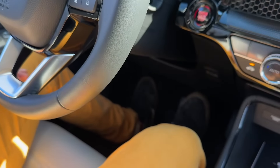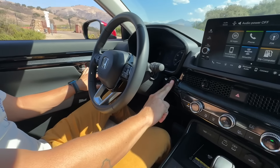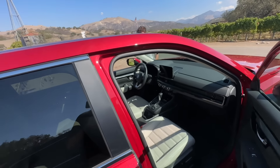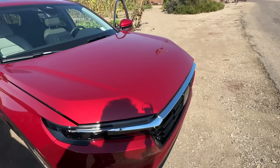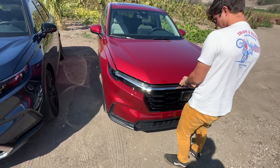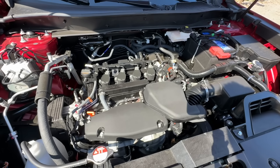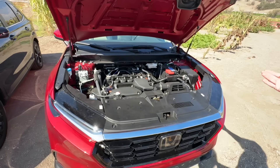This turbo doesn't have paddle shifters — we'll show you on the hybrid because that one has them and they do something really interesting. Before we step away from the turbo, the powertrain produces 190 horsepower, 179 pound-feet of torque, and about 29 MPG combined from this 1.5-liter turbo, also mated to a CVT — obviously less power and fuel economy than the hybrid.